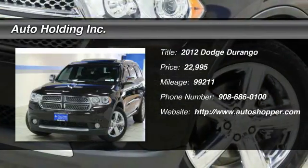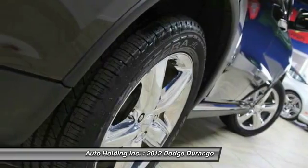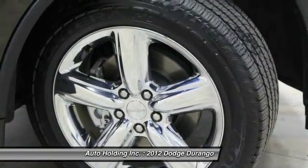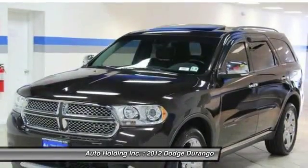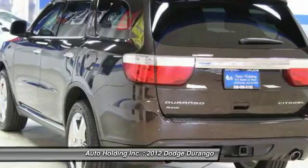The 2012 Dodge Durango. The Durango allows you and your family to travel in style and comfort while towing your camper or boat. It offers more interior room and towing capability than most mid-size SUVs and has an available third row of seating.